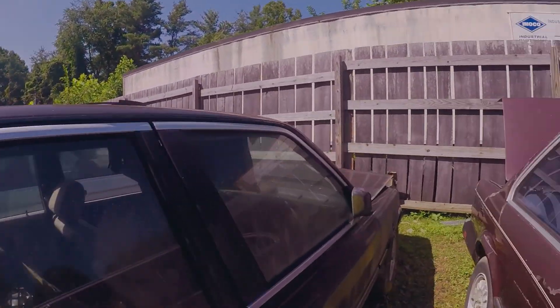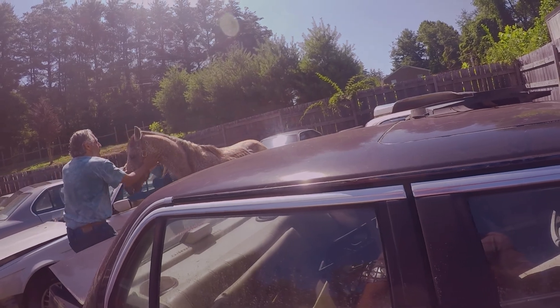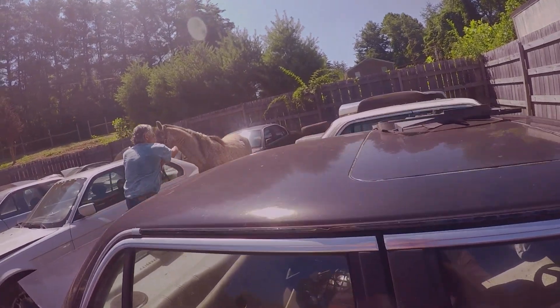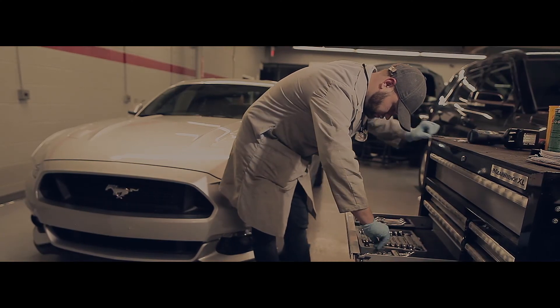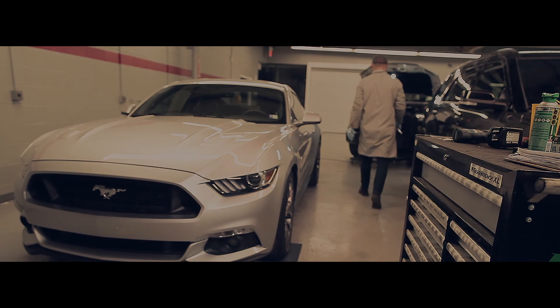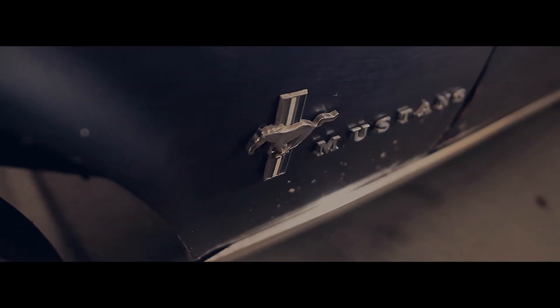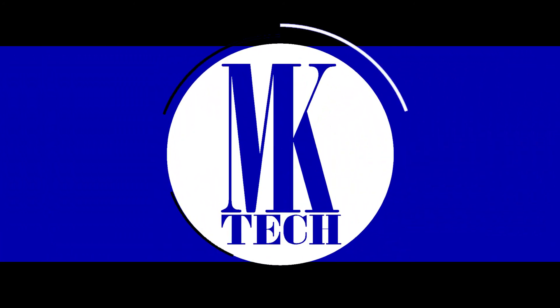Oh, look at that. That is cool. My name is Mike Kovalchuk. For the past decade, I've been in the automotive alternative fuel industry, specializing in compressed natural gas. An opportunity has come in my life to expand my talents. Follow me as I get into vehicle restoration and vehicle testing.